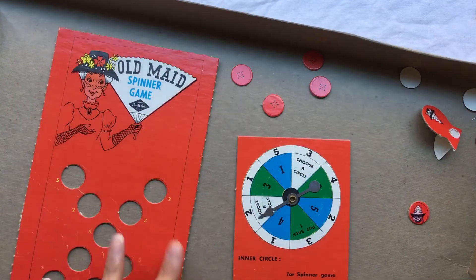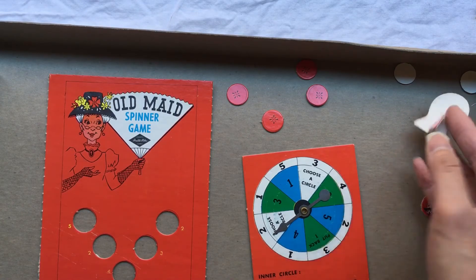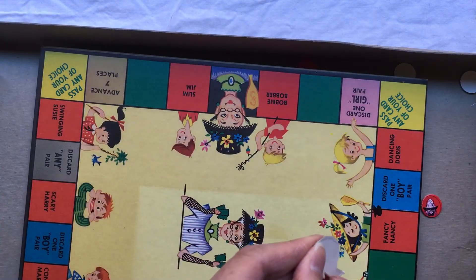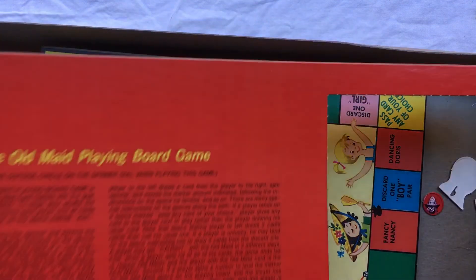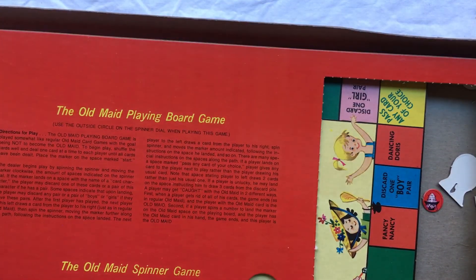Let me know what you liked the most in this haul. I can't wait to make some board game journals — that's something I've wanted to do from the very beginning and I haven't done it yet, but I was so excited to find these. Thank you so much for watching today and I will talk to you next time. Bye everyone!